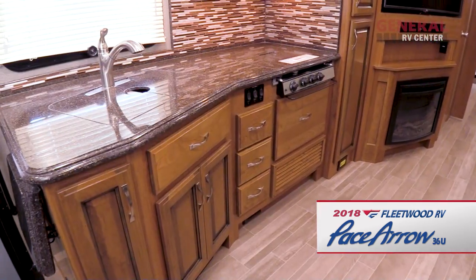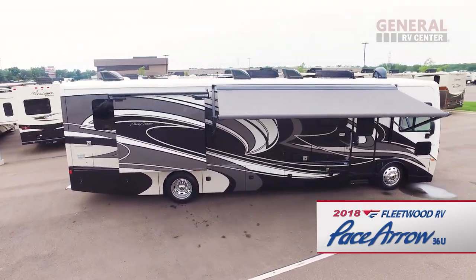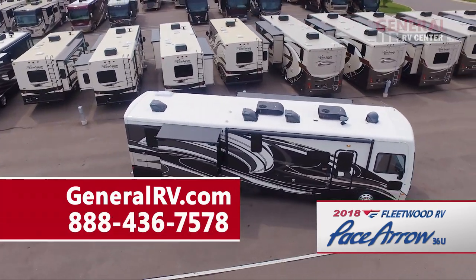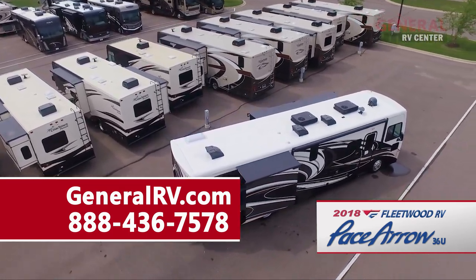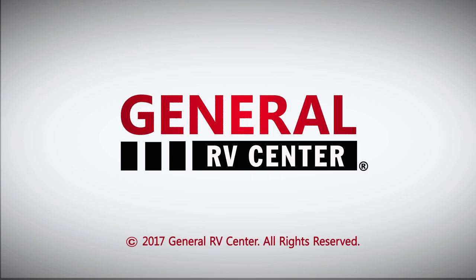For more information on the 2018 Pace Aero 36U Class A diesel motorhome, please visit our website at GeneralRV.com or call us at 888-436-7578 to speak to one of our Fleetwood RV product specialists. General RV Center, the nation's largest family-owned RV dealer.